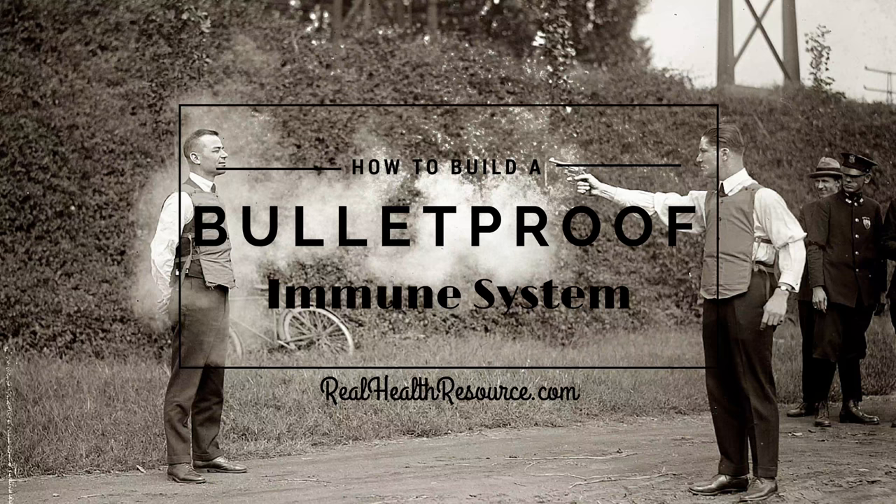A lot of what we're going to be talking about today is prevention — how we can prevent things like colds, flus, and fevers, and what we can do to build a bulletproof immune system from a prevention standpoint. The first part of today, we'll cover five hot topics that are immune-related. Then we'll break for about 10 minutes, come back, and get to the meat and potatoes: the 10 action steps to build a bulletproof immune system.